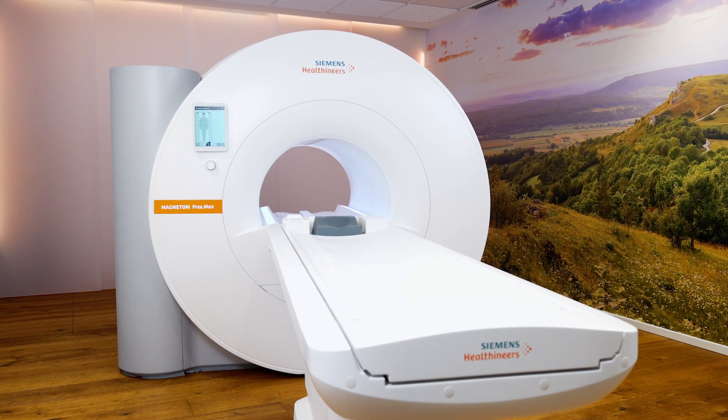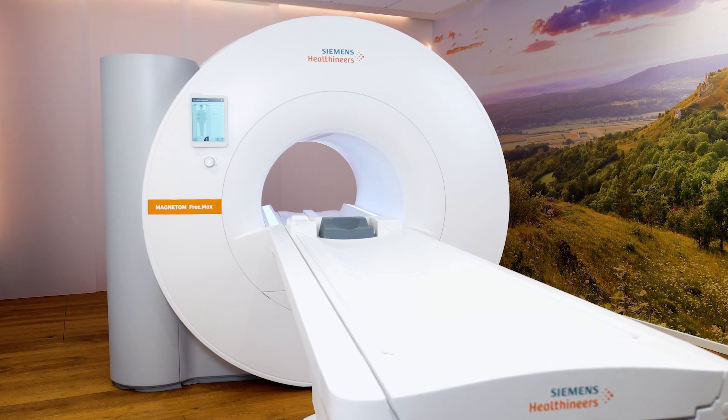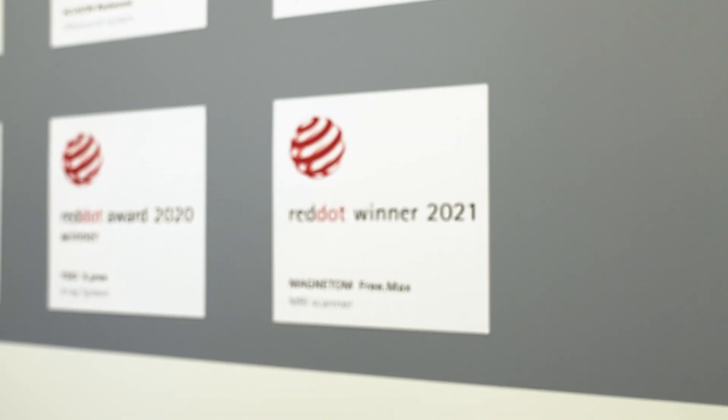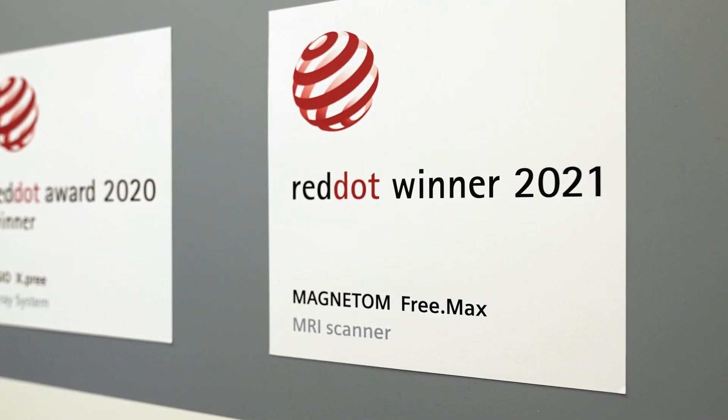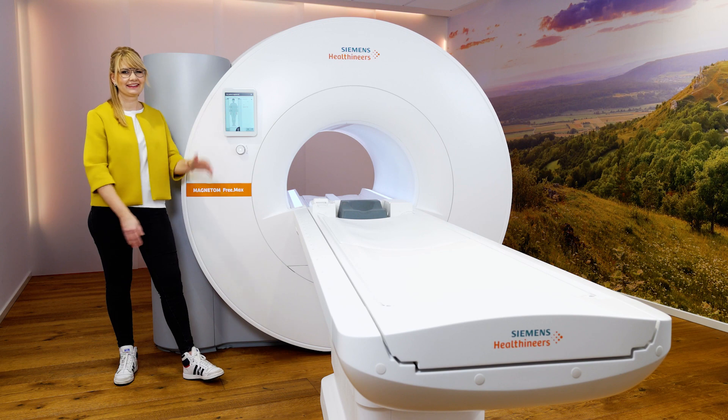The Magnetom FreeMax is an MRI scanner which is especially lightweight and compact — you have a lot of patient experience improvements here. For the Magnetom FreeMax, we won the Red Dot Design Award 2021, and we were really happy about this.